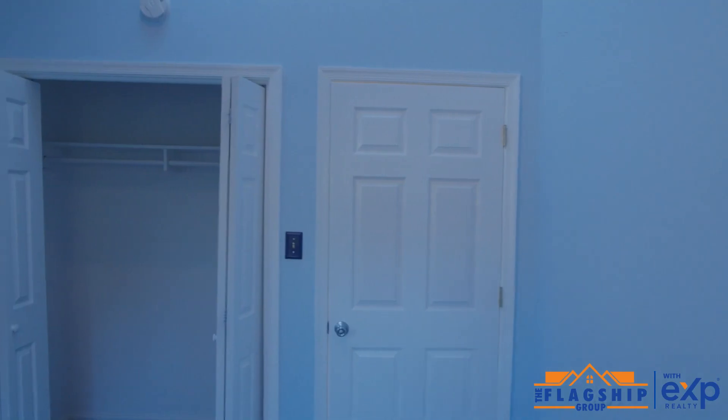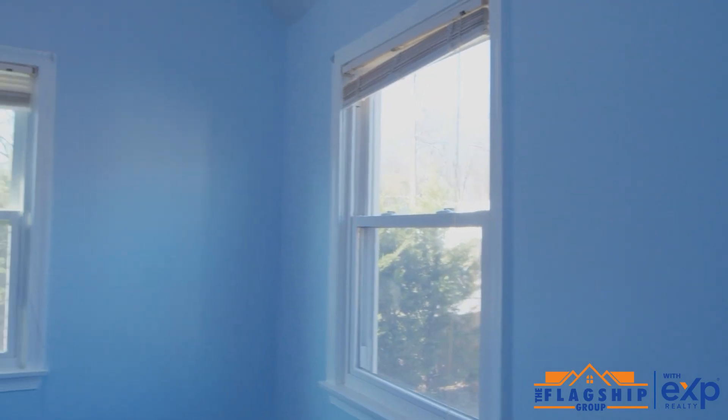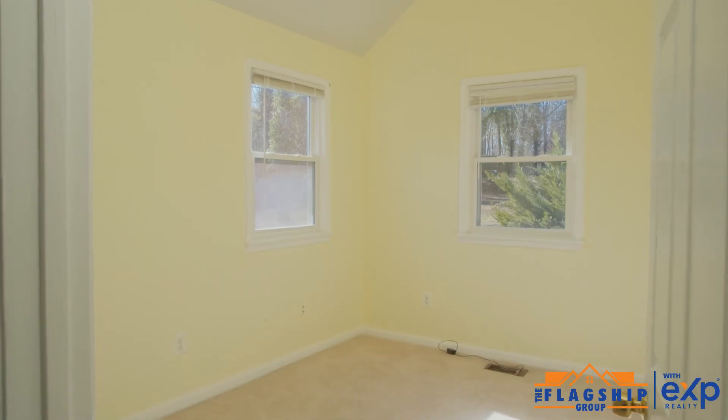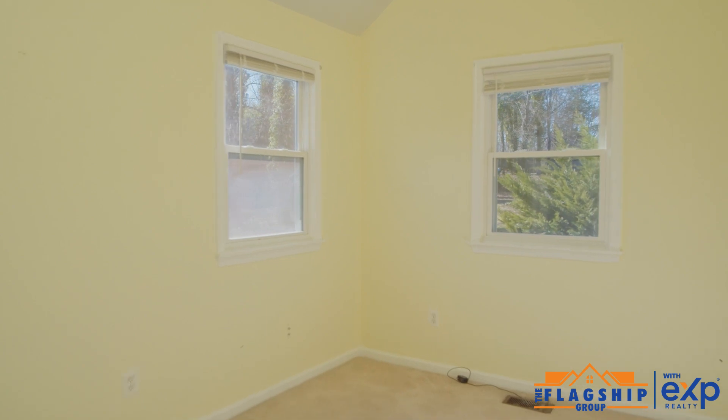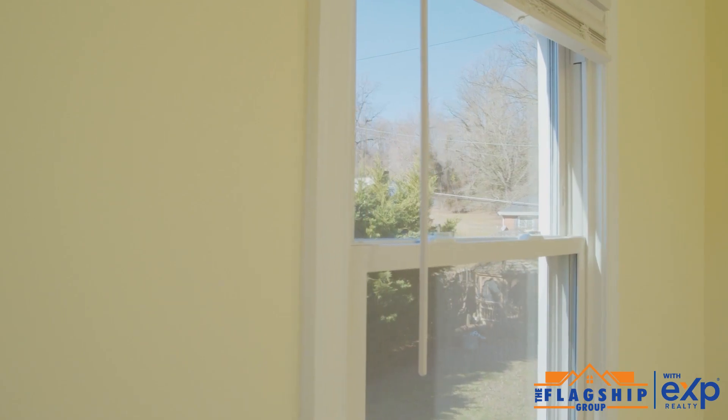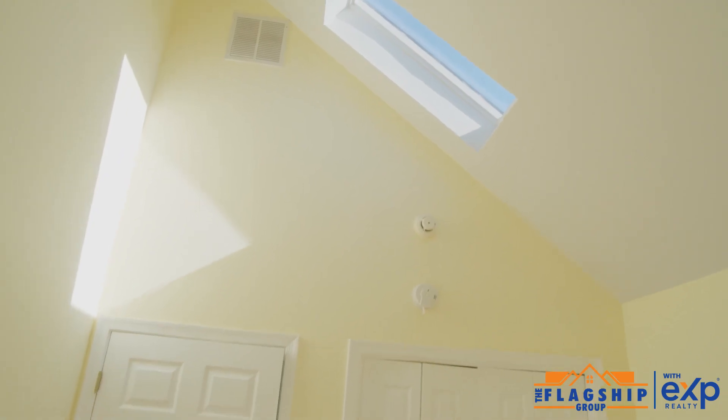Upstairs, we have two bedrooms. Skylight. Bedroom number two — skylight, recessed lights, vaulted ceilings, walk-in closet. Full bathroom.